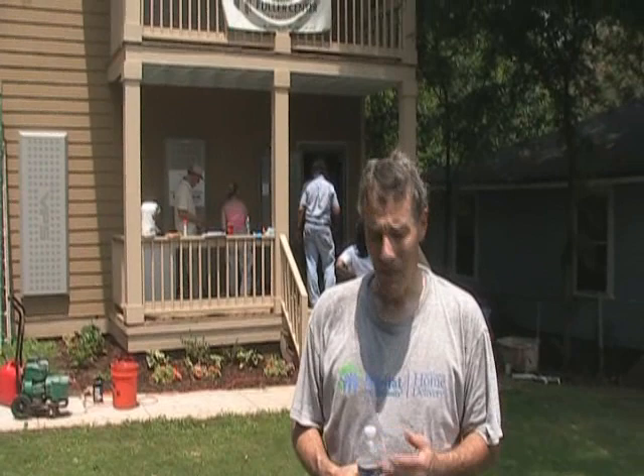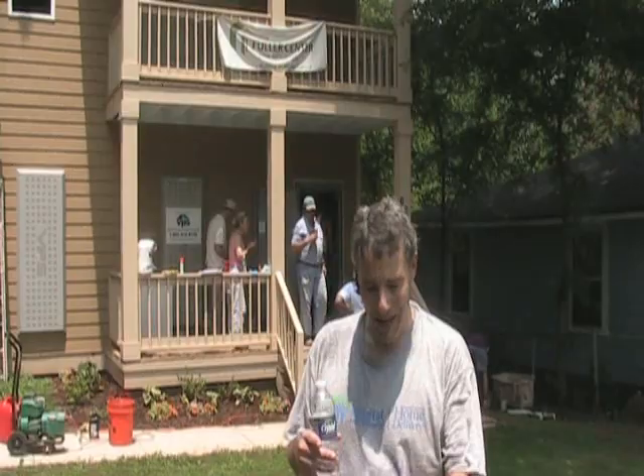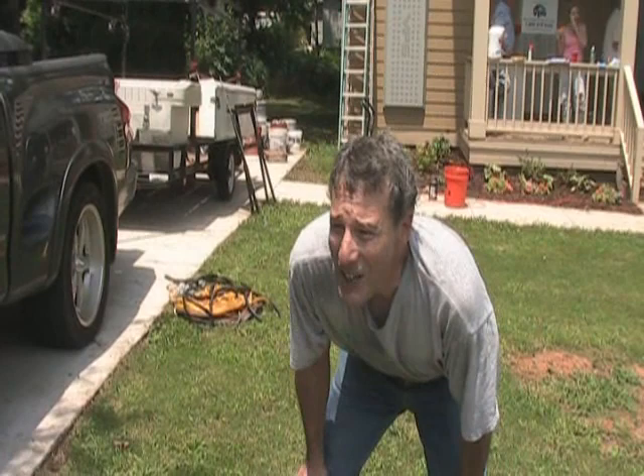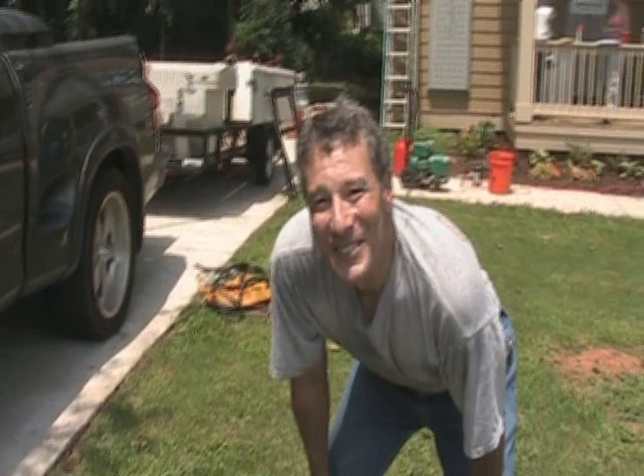I've got a bunch of things from a friend's painting company that he gave me, which I'm donating. If you just pan down, these are all things that we either use on the projects or we sell them through the LifeCycle Center. It's the store we put together with the Fuller Center where we can donate stuff and resell it to the public and investors to help raise money for our projects.